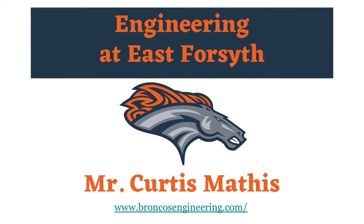Hello, I'm Curtis Mathis, and I will be teaching the Engineering Pathway at the new East Forsyth High School.